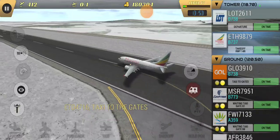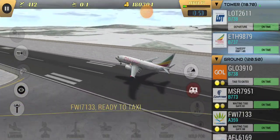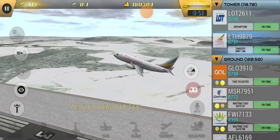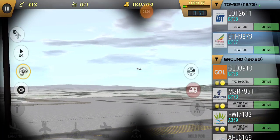Good morning, Continental 1846, I'm with you. Continental 1846, New York Tower, runway 3-5-0-1-0, runway 4 right, clear to land. 4 right, on L, 1846.